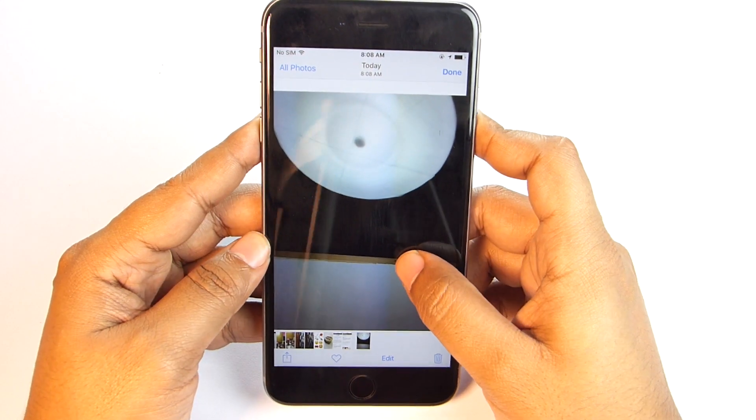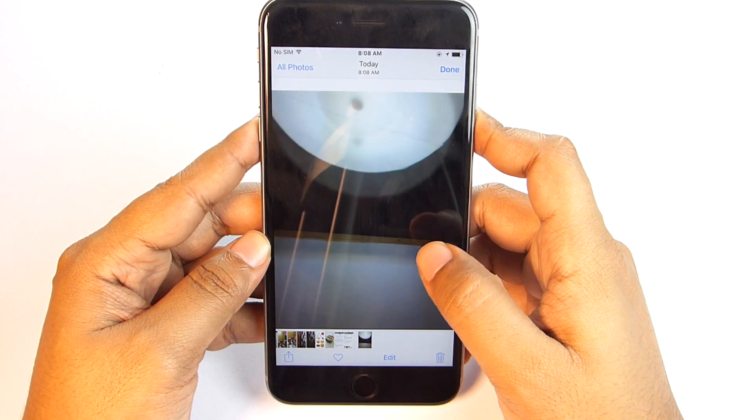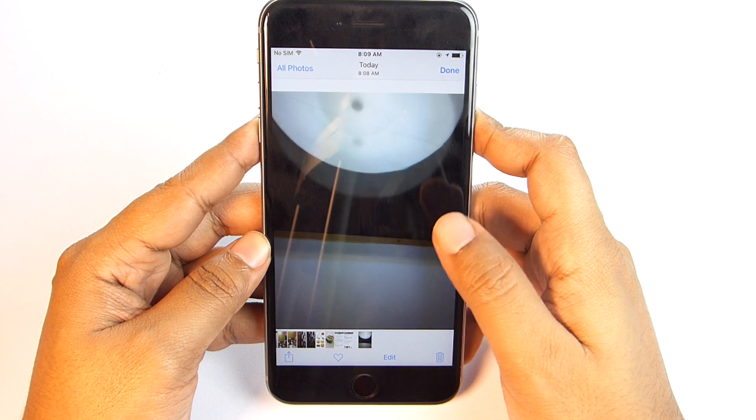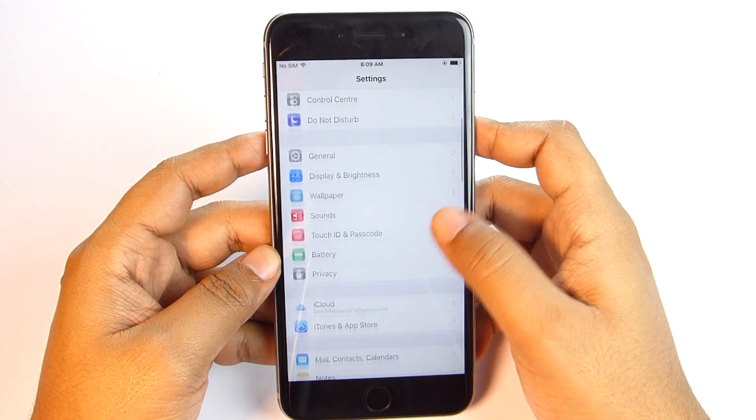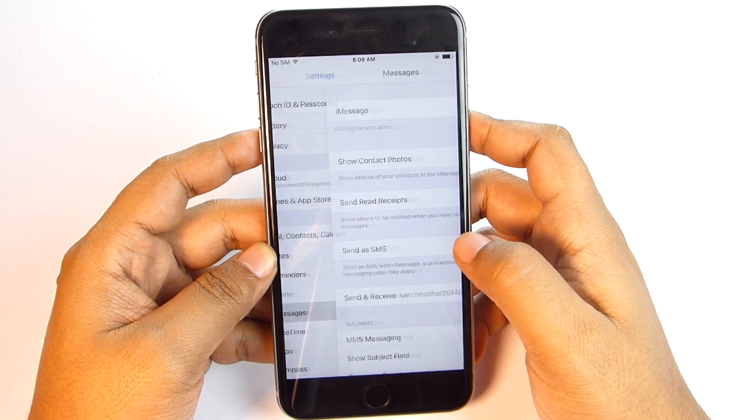As you can see, the vertical movements have not been recorded — the unnecessary parts have been clipped from the Live Photo. Really nice job, Apple.